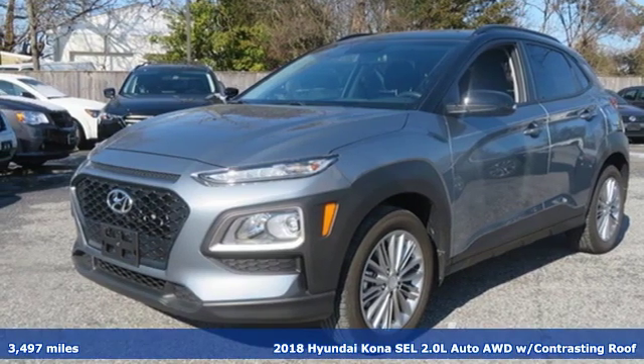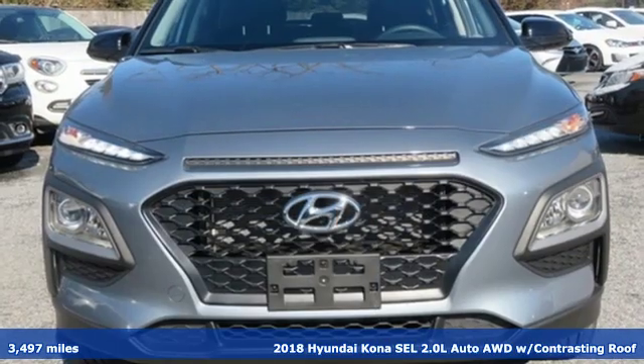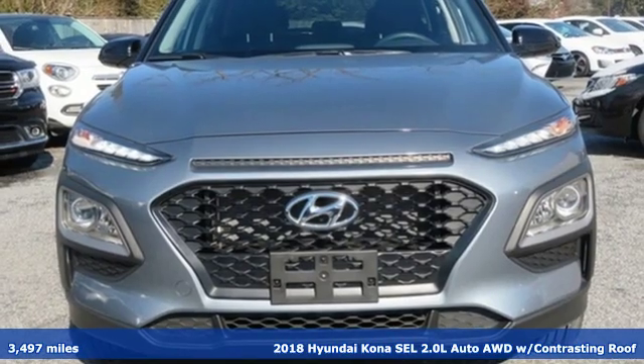Here's a 2018 Hyundai Kona. Challenging convention to find a better way — it's the Hyundai way.